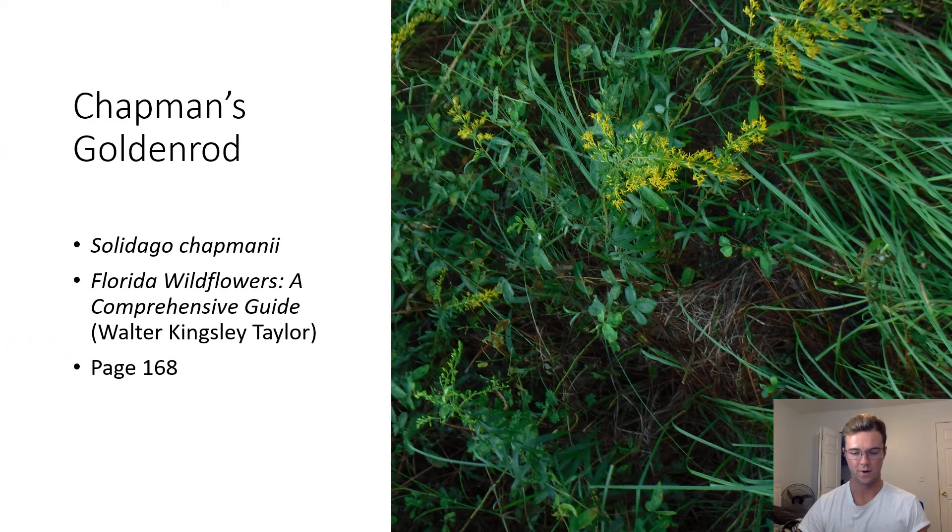Chapman's Goldenrod. Solidago chapmanii. Although most goldenrod species tend to live in coastal environments, this goldenrod can be found in mesic hardwood forests and pine flatwoods. Leavenworth's goldenrod is also found in similar ecosystems, but the goldenrod pictured is likely a Chapman's goldenrod because it has entire margins on its leaves.